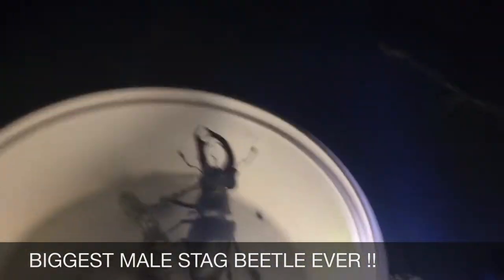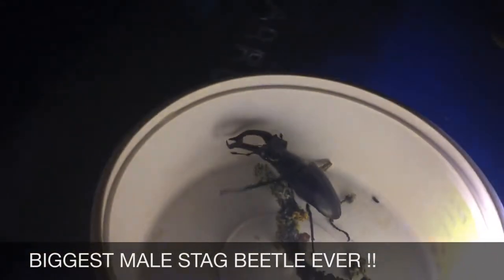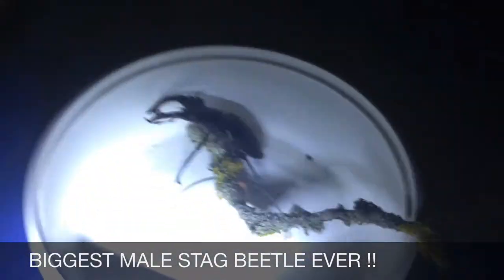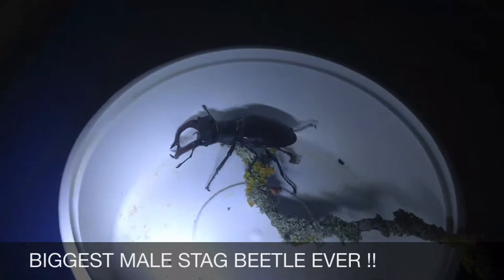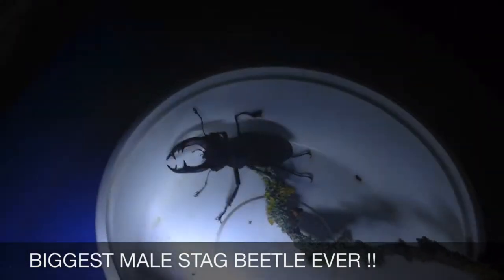I was just putting the bins out and found this beautiful stag beetle — I think he's a male. He was being attacked by ants and all bound up in cobwebs, so he'd probably flown into a cobweb and couldn't crawl away. The ants were going to have a go at him — he probably would have died if I hadn't rescued him.